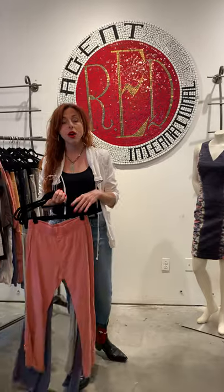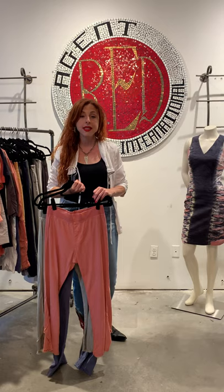Everything retails for under $100. The quality is exceptional, and that's why XCVI and Wearables has had a following since 1996. Thank you.